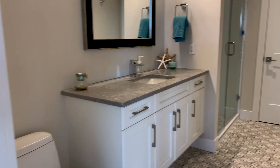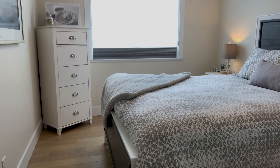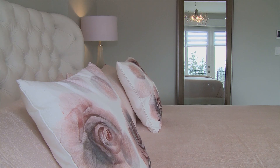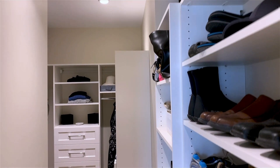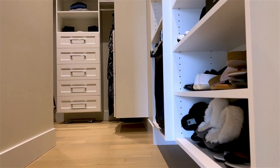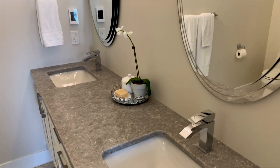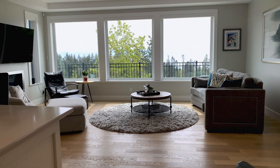Down the hall you'll find the main bathroom, the second bedroom, and the master bedroom. The suite's master bedroom is large and bright with French doors that open to a patio and that view. The master bedroom also has a walk-in closet filled with custom closet organizers and a beautifully finished four-piece en-suite bathroom. Truly, a suite like no other.